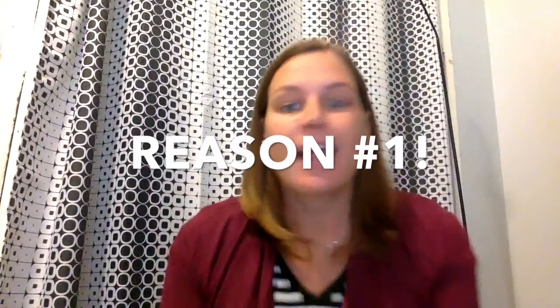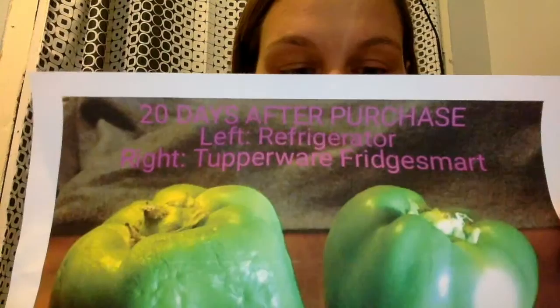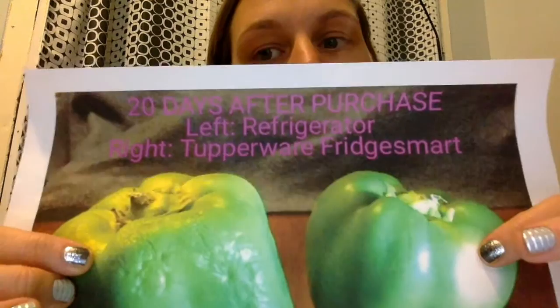Reason number one — the obvious — they prolong the life of your veggies and your fruits. Here's a little example: 20 days. The one on the left is just in the refrigerator, and the other one — the one that looks fresh and new — has been in a FridgeSmart for 20 days. You can see the difference. I eat a lot of fruits and vegetables and it's key that they maintain their freshness because there's just the two of us and we can't eat them that fast. So when I pick them from my garden, I can have them in the fridge for up to three weeks. It's pretty awesome.